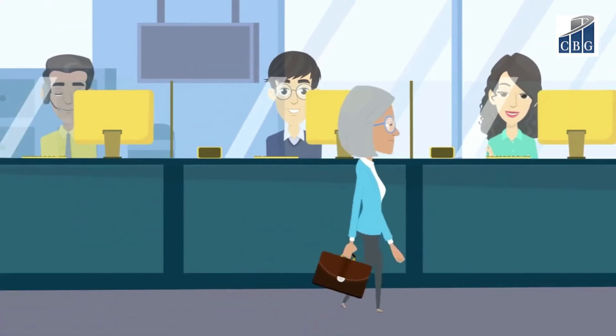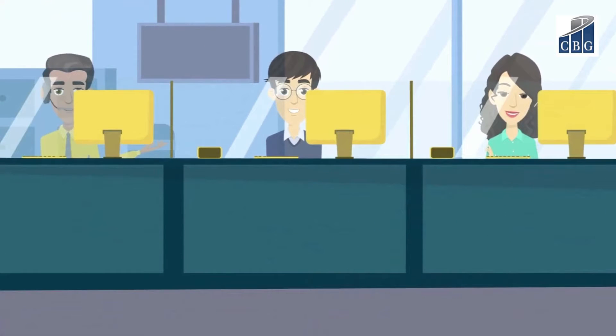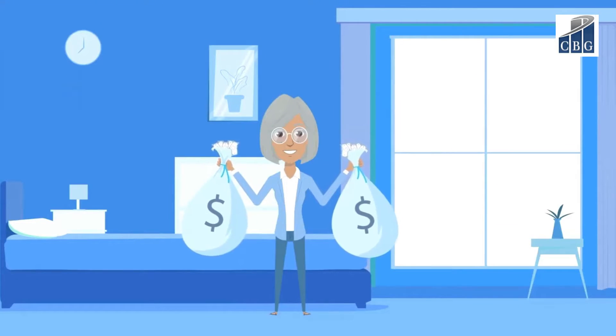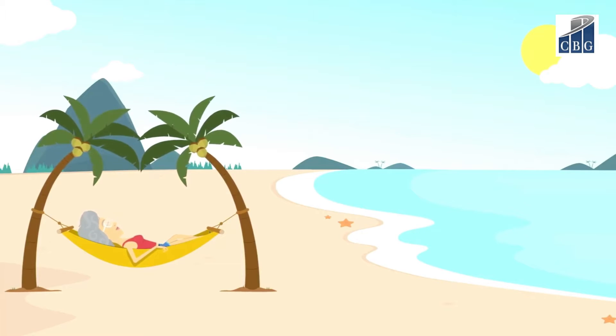The process of saving for retirement is commonly understood: save a certain amount each year, invest it, and give your nest egg time to grow. But once you're ready to retire and start living on that income, things can quickly become more confusing.